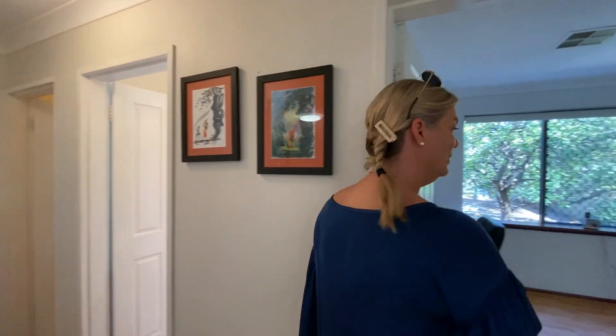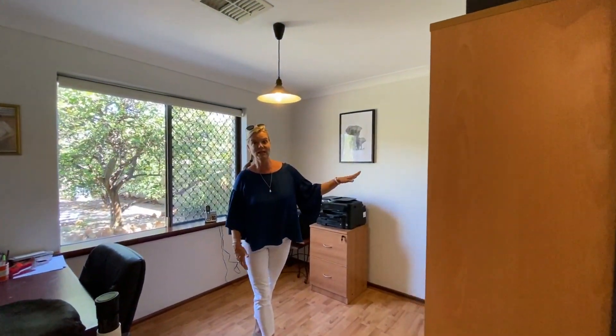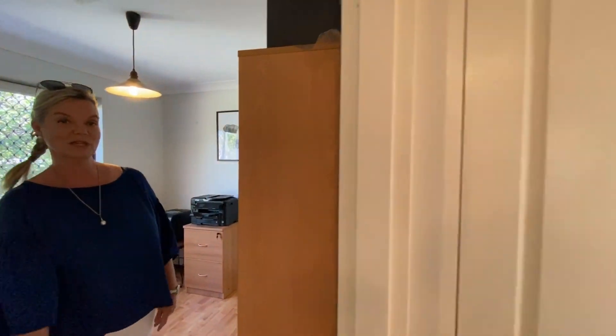A minor bedroom through here, currently used as a study, but there are built-in robes. And the fourth bedroom is just over here.